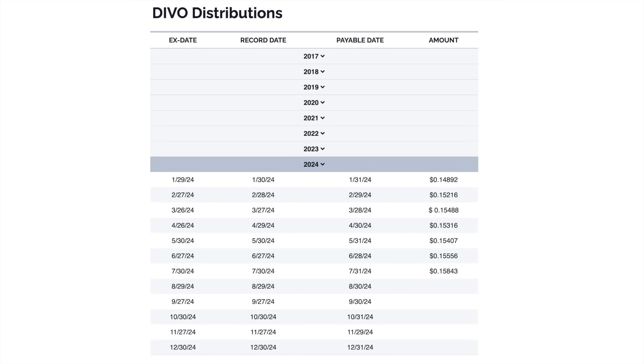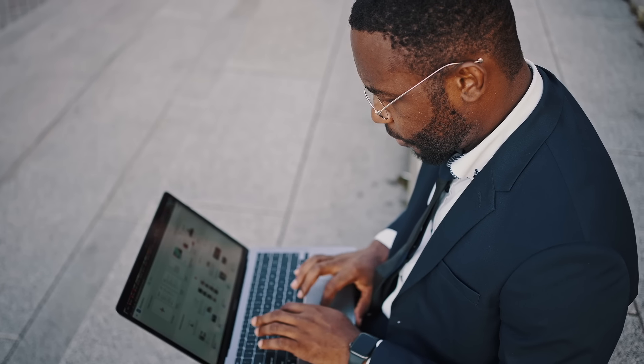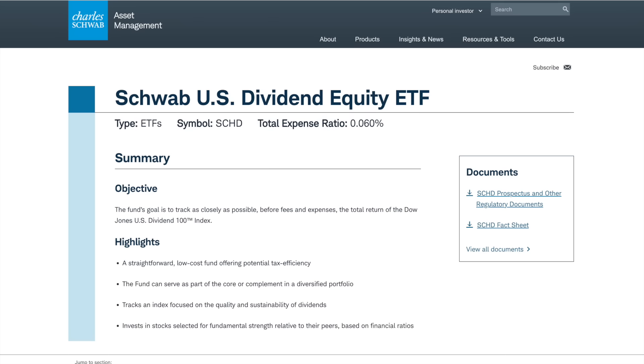I want to start off by saying that there's nothing at all wrong with this holding. Ever since I first started buying this ETF, DIVO's been providing me with some pretty good returns. The main reason why I sold this ETF was because it holds a lot of duplicate companies that I hold inside of other ETFs. For example, DIVO holds companies like Verizon, Pepsi, Home Depot, and a lot of other S&P 500 stocks. Another holding that I have, which is SCHD, has all of these same stocks and many of the others that are also in DIVO.